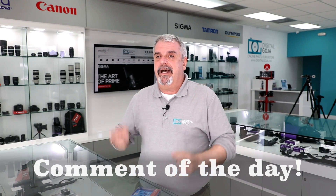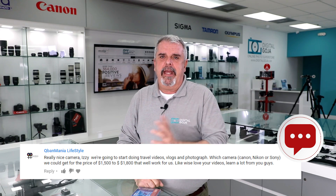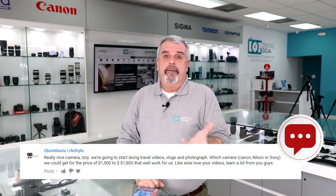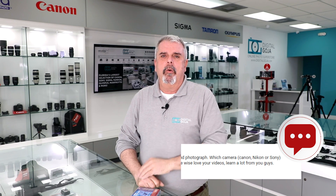Here is number two in the lineup. But before I go any further, it's comment of the day time. I have a great comment from our 6D Top 5 Features video from Cuban Mania Lifestyle. Thank you for posting that comment, Cuban Mania Lifestyle. You were asking — and you liked the video, thank you — quote: "What camera do you recommend for us to go out traveling and doing video vlogs and such, between the $1,500 and $1,800 price range?"